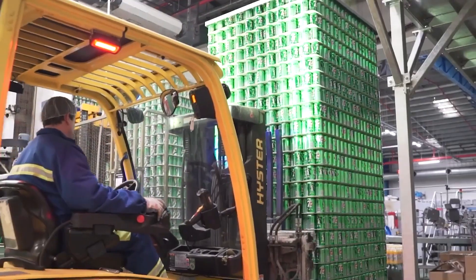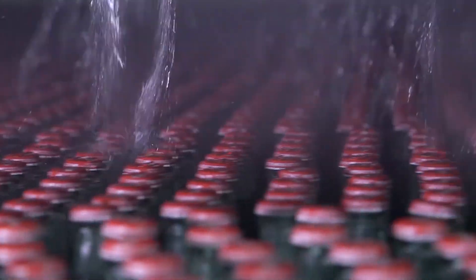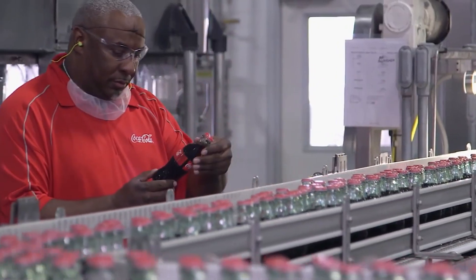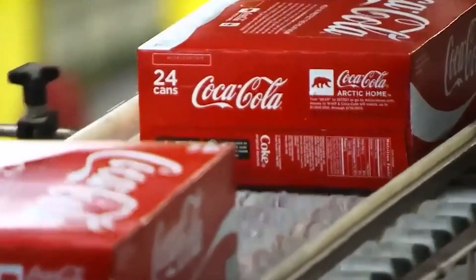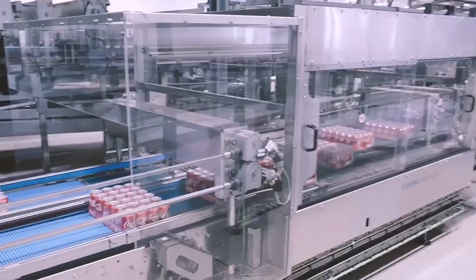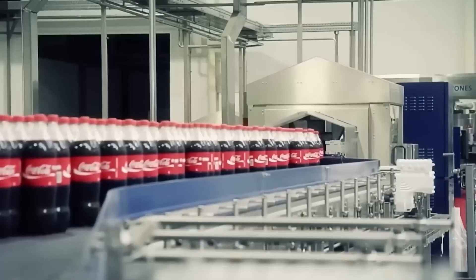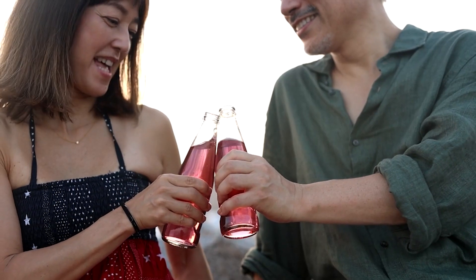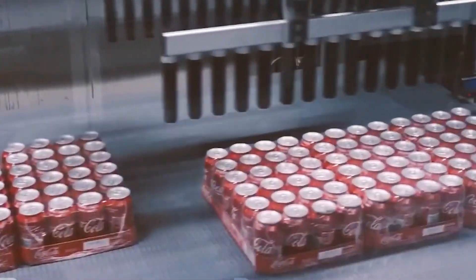Once all checks are complete, the packaged soda is loaded onto trucks for distribution. Some factories maintain climate-controlled storage areas to protect the soda from extreme temperatures while it awaits transportation. The final goal is to deliver a product that looks, tastes, and performs as expected, no matter where it's sold. Packaging and quality control are the last steps in a meticulous process that starts with raw materials and ends with a ready-to-drink beverage, underscoring the importance of efficiency, safety, and attention to detail.